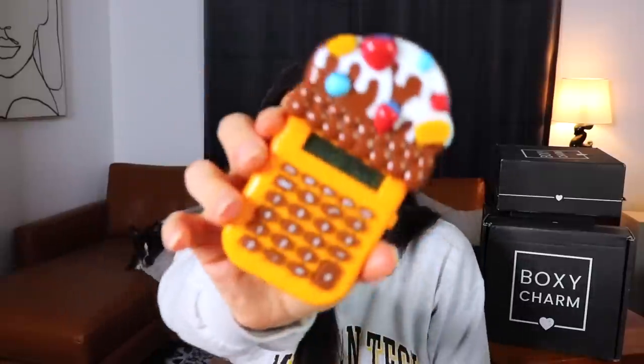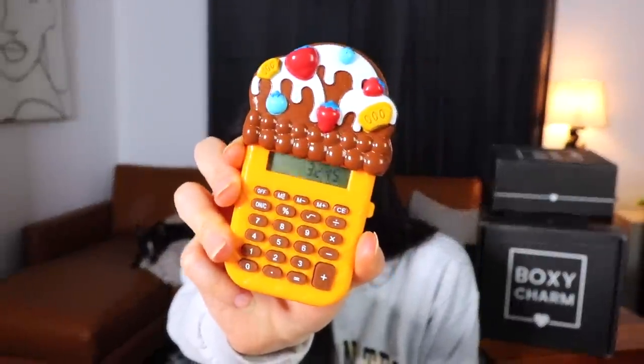Prices for the premium box: the Murad Retinol Youth Renewal Eye Serum is $89, the OFRA On the Glow Palette is $149, the LYS vitamin C serum is $28, the UOMA mascara is $19.50, the Ather Beauty Crystal Quad is $20, and the Rena Beauty lip gloss is $19. Total value: $324.50 — roughly half of that comes from the $149 OFRA palette.